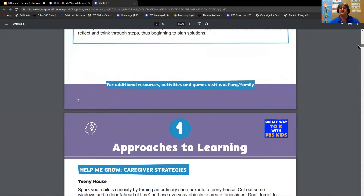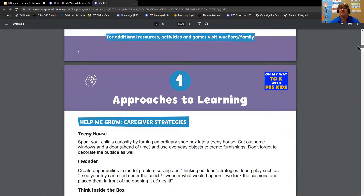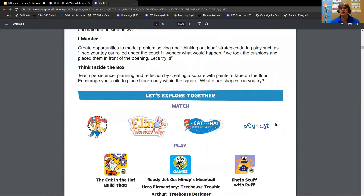We'll continue to the Help Me Grow section, which includes fun caregiver strategies you can do at home with your kids in order to help them and observe how they address new areas of learning and how they problem solve. The last section of this standard includes Let's Explore Together — PBS Kids aligned resources that you can use to help support this standard and area of learning with your child.